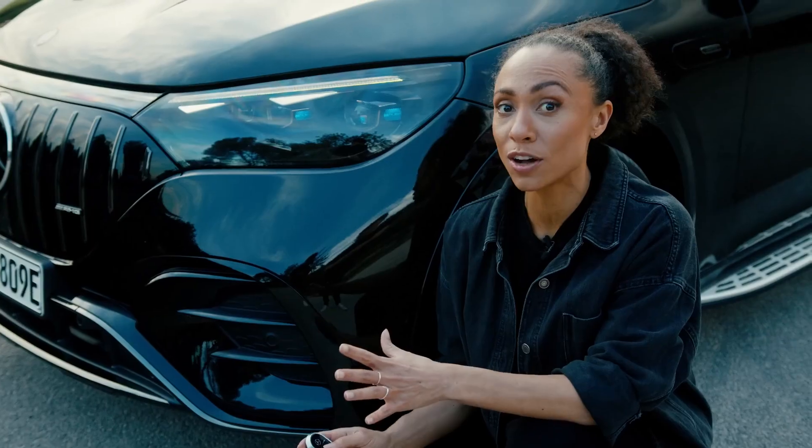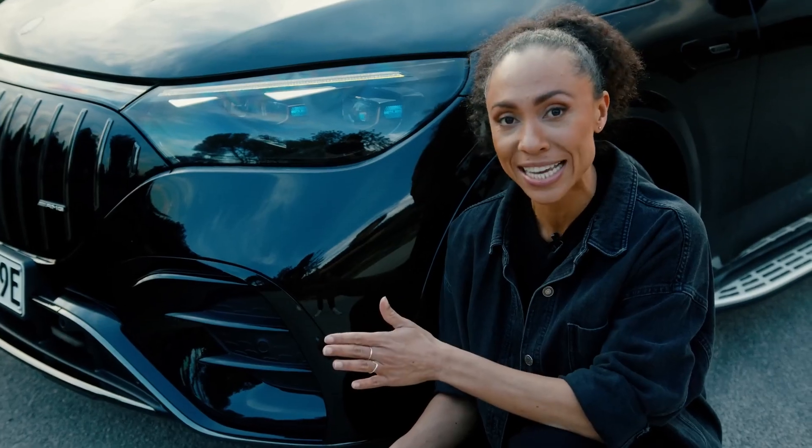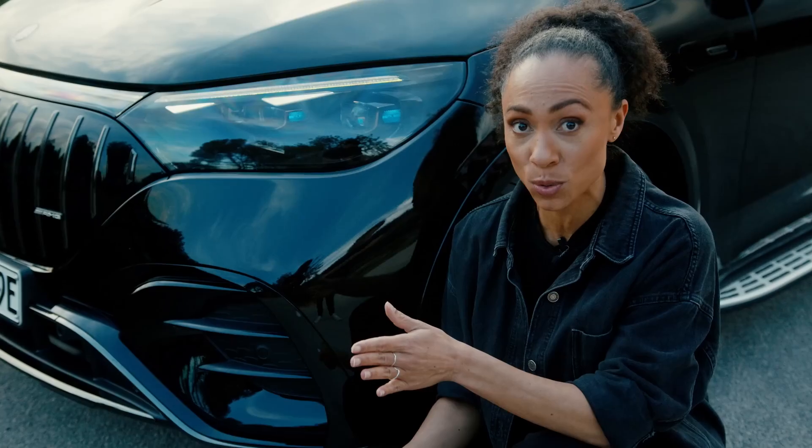How many of you have ever heard of the so-called headlight projection? It's pretty cool. Your headlights can project similar to a beamer, and that projection can actually be the Mercedes-Benz logo itself or even the AMG logo.